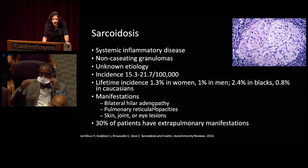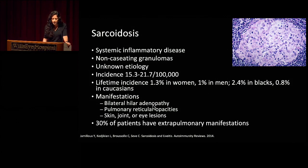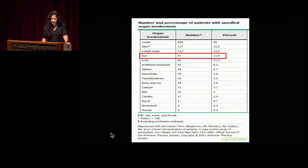Briefly — sarcoidosis is a systemic inflammatory disease that manifests in non-caseating granulomas of unknown etiology. The lifetime incidence is slightly higher in women than men and slightly higher in African-Americans versus Caucasians. The most common manifestations are hilar adenopathy, pulmonary reticular opacities, and it can involve multiple organ systems including the skin, joints, and eyes. This was a retrospective study looking at 700 patients with a recent diagnosis of sarcoid — ocular involvement was present in almost 12% of these patients with a new diagnosis within six months of sarcoid.